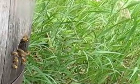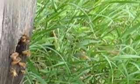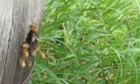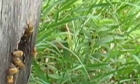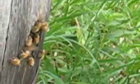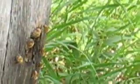Where these girls, I'm guessing, are busy building comb so the queen has a place to lay eggs. And I suspect they probably have several combs started, from my experience last year. But let's take a look.